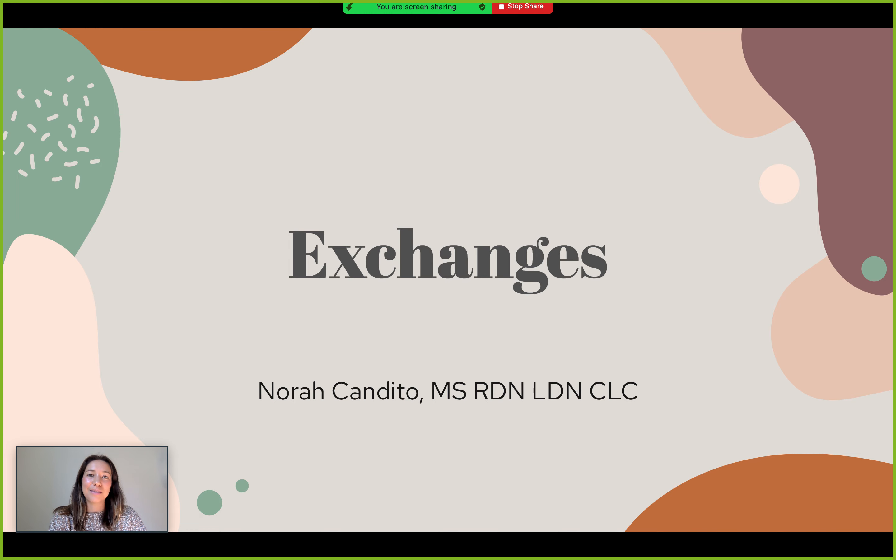I'm really excited to bring my expertise here to Core Perform and share a little bit more with you today about a system called Exchanges. This is an alternative method to tracking food and intake that is a little bit different than just tracking macronutrients or calories.